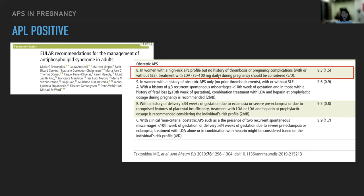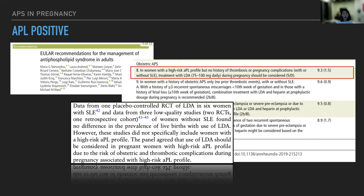The EULAR guideline recommends that for patients with high-risk APL profile but no history of thrombosis or pregnancy complication, whether they have SLE or not, treatment with low-dose aspirin of 75 to 100 milligrams daily during pregnancy should be considered — based on expert opinion. The American College of Rheumatology recommends continuing or starting hydroxychloroquine for SLE patients, and also agrees with low-dose aspirin. For APL positivity without APS, low-dose aspirin will suffice.